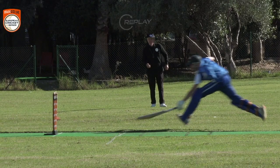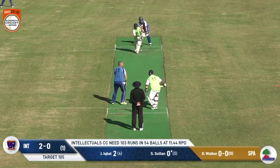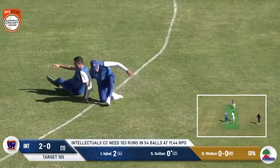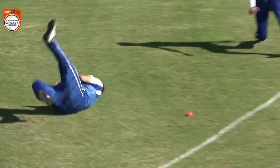The bails are up — there you go. This one's going to take some stopping, and it won't be stopped. It's really well timed. That part of the ground is particularly fast. It's just a tap from Iqbal, but he gets his first boundary.